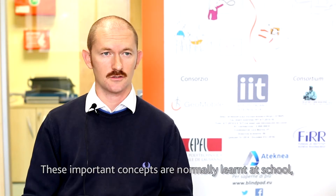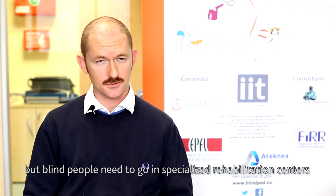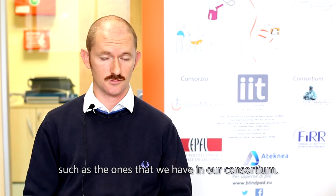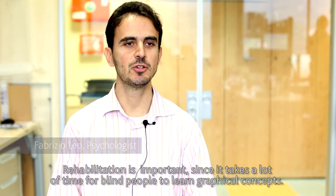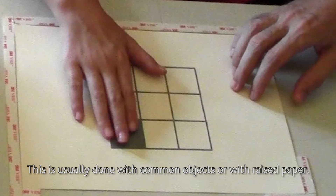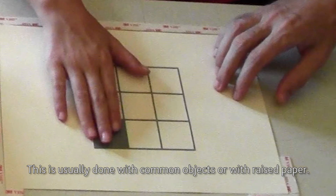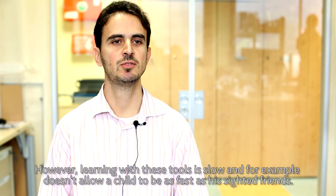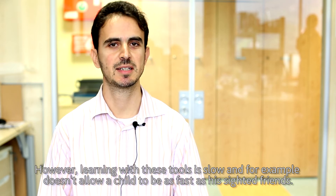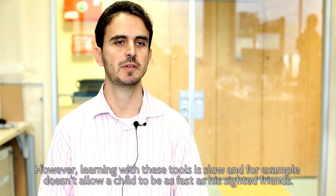These important concepts are normally learned at school, but blind people need to go to specialized rehabilitation centers such as the ones in our consortium. Rehabilitation is important since it takes a lot of time for blind people to understand graphical concepts. This is usually done with common objects or with raised paper; however, learning with these tools is slow and doesn't allow a child to be as fast as his sighted friends.